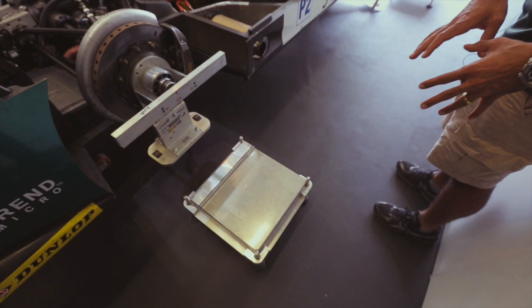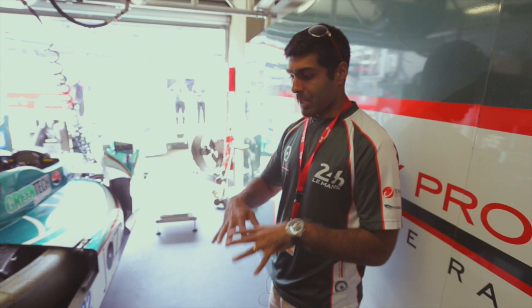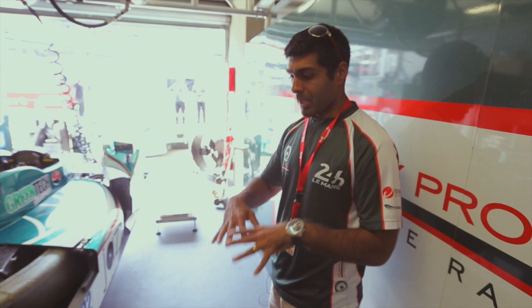The boys are about to put the car on the setup patches. This is basically 100% level and allows them to make sure that the car is set up within an absolute millimeter of what the engineers would like — completely optimized.